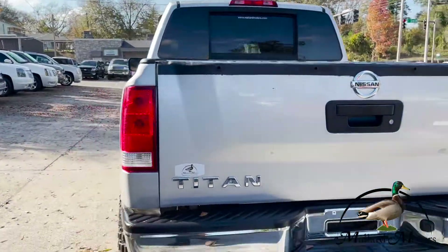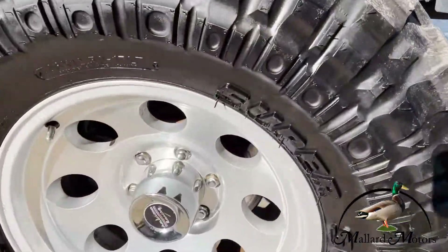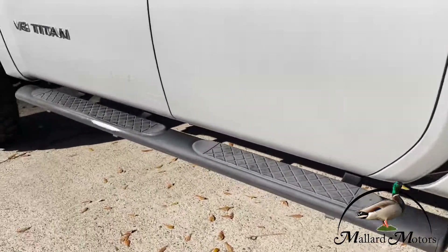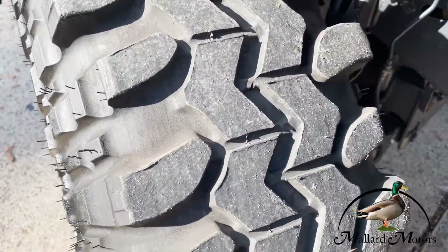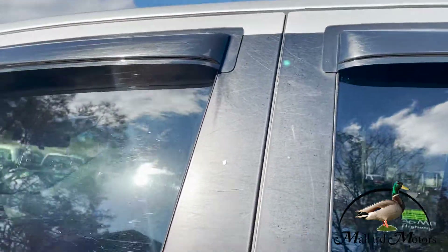It's got a rear sliding window. As you can see here, super swamper tires. It's got the nice thick running boards — I think they're like four or five inches across. As you can see, the tread on these tires is great. It's got the little window visors.